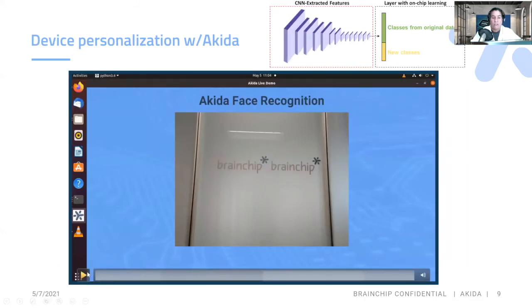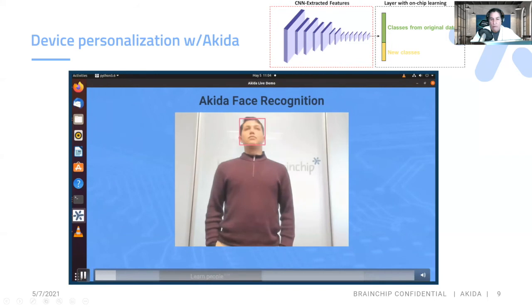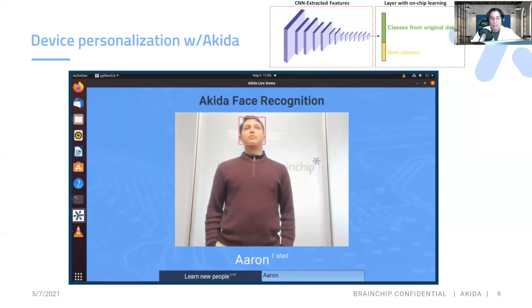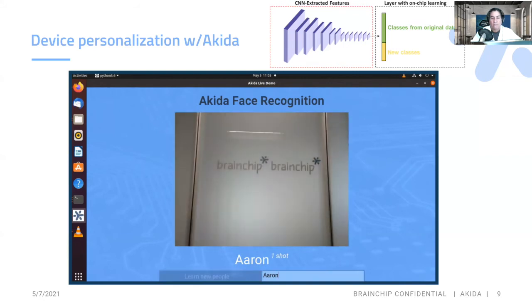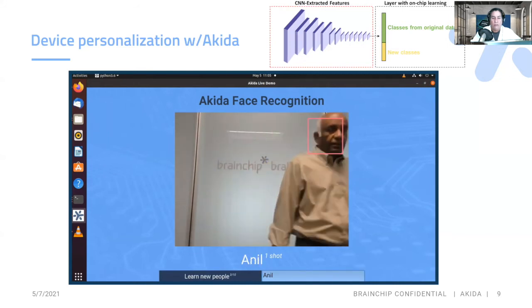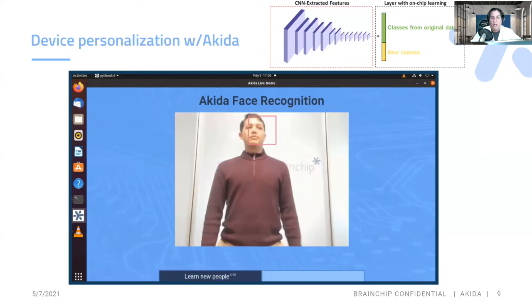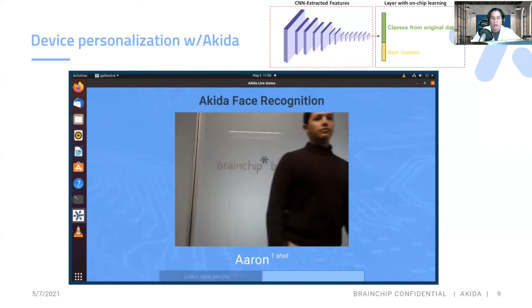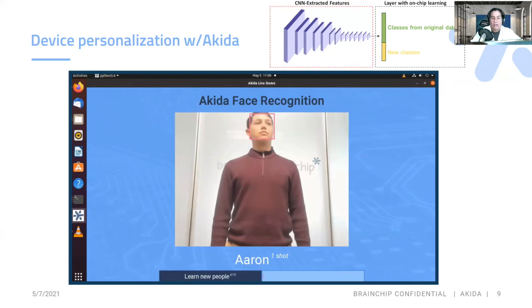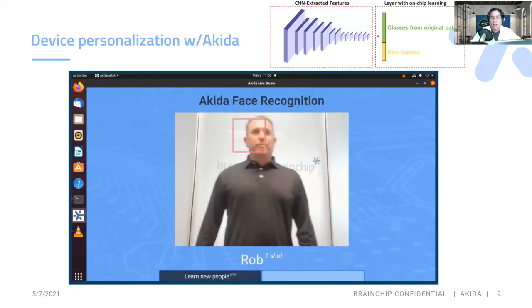As you see this demonstration, we are actually labeling in additional people at the edge. You can see we're adding this person — this is Aaron — gets labeled with one shot. Similarly, we're doing this with Anil, our vice president of product development and founder of the company. One shot. So this is nice where you can do device personalization at the edge — if you have a display, a TV, or maybe a doorbell, and you want to add specific classifications at the edge without having to retrain. And this is really good for privacy because I'm not uploading this data to the cloud.